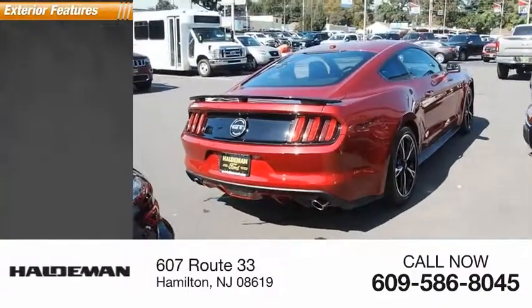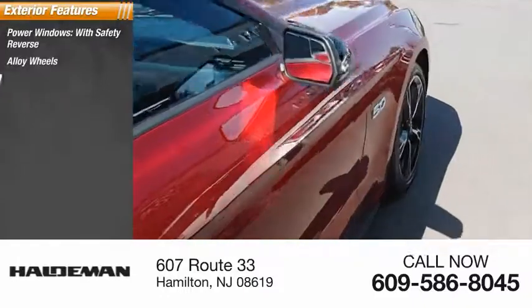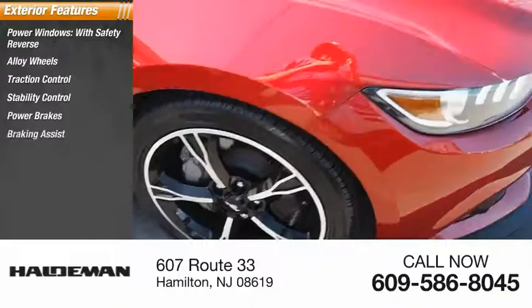Here are some of this vehicle's great options: power windows with safety reverse, alloy wheels, traction control, stability control, power brakes, and braking assist.